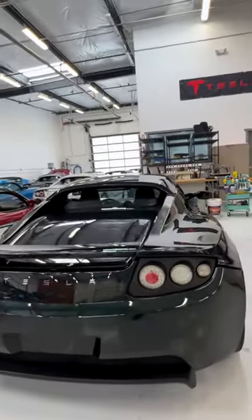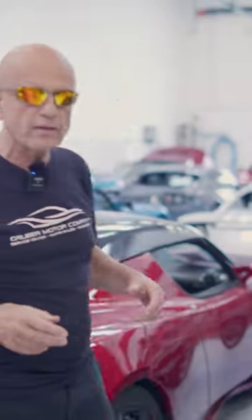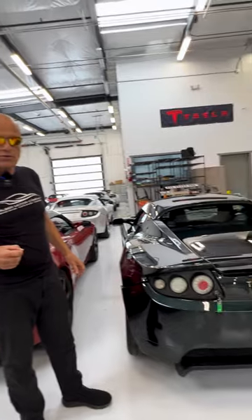This car came to us for a couple of reasons. We're going to go through it with a fine tooth comb and see if there's any deferred maintenance that needs to be done. And then this car is going to go on the auction block for sale.